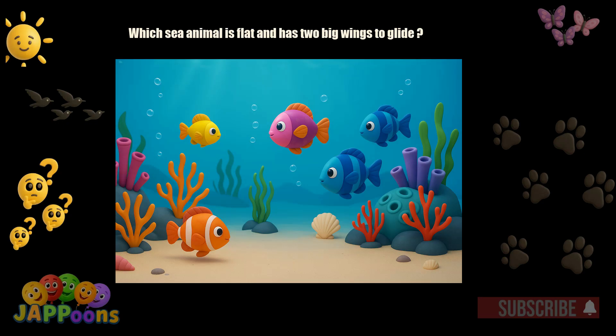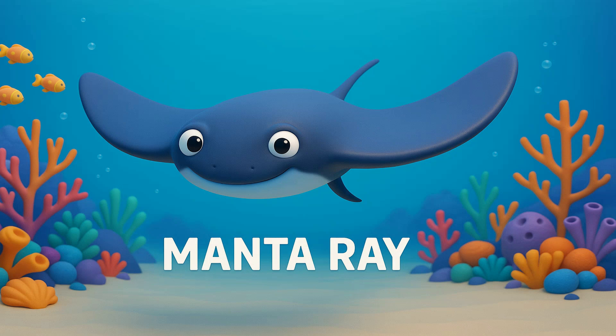Which sea animal is flat and has two big wings to glide? Yes! It's the manta ray! Manta rays are gentle giants that filter food from the water.